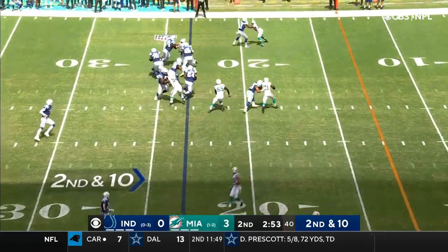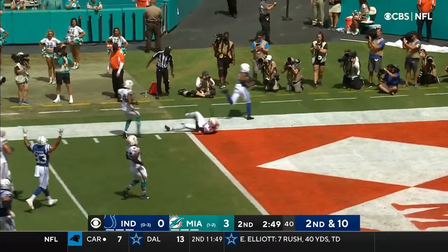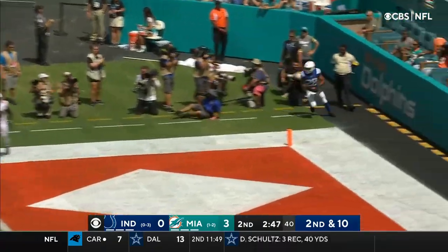Hines and Taylor in the backfield, little misdirection play again. Taylor showing the wheels, and Jonathan Taylor is in — touchdown.